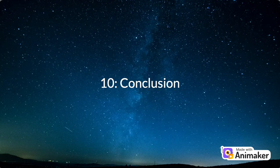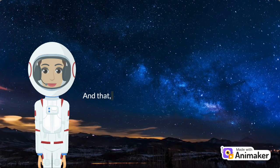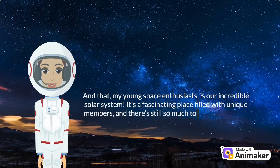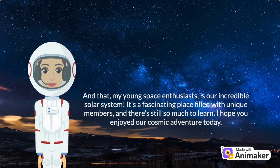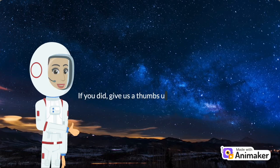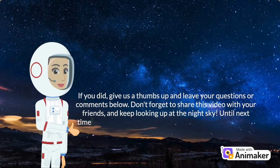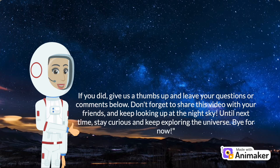Number 10: Conclusion. And that, my young space enthusiasts, is our incredible solar system — a fascinating place filled with unique members, and there's still so much to learn. I hope you enjoyed our cosmic adventure today. If you did, give us a thumbs up and leave your questions or comments below. Don't forget to share this video with your friends, and keep looking up at the night sky. Until next time, stay curious and keep exploring the universe. Bye for now.